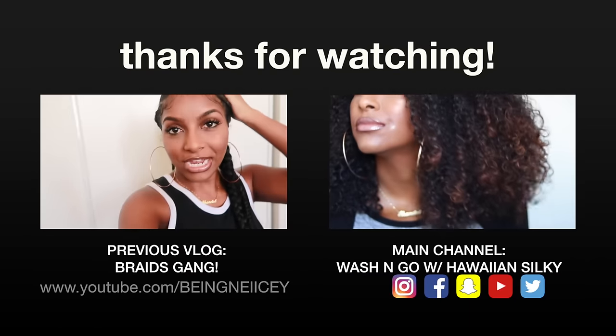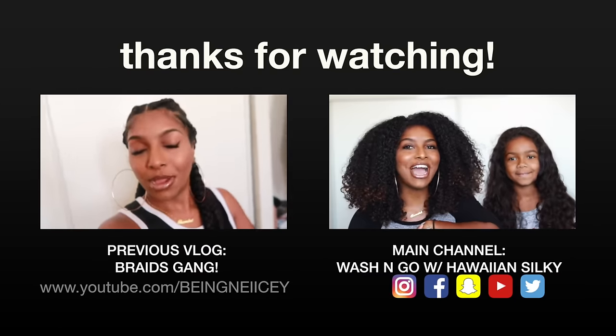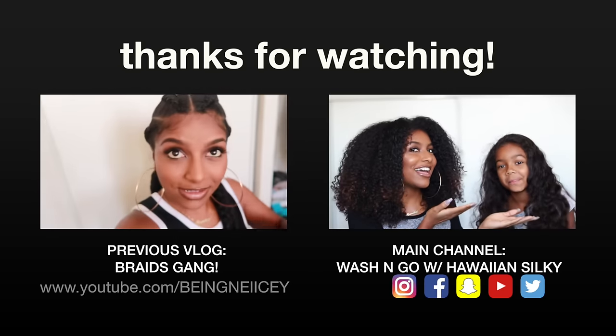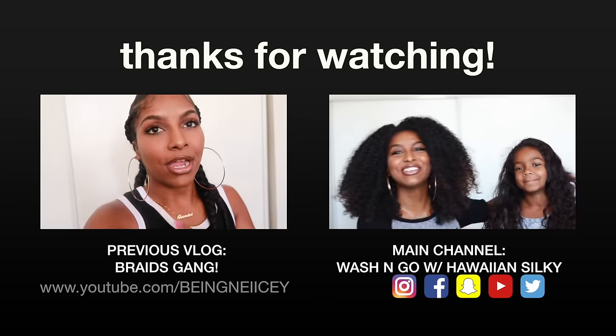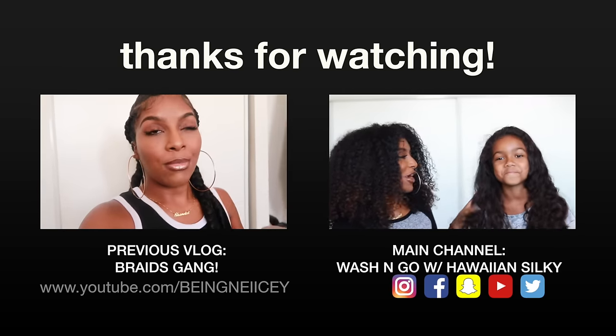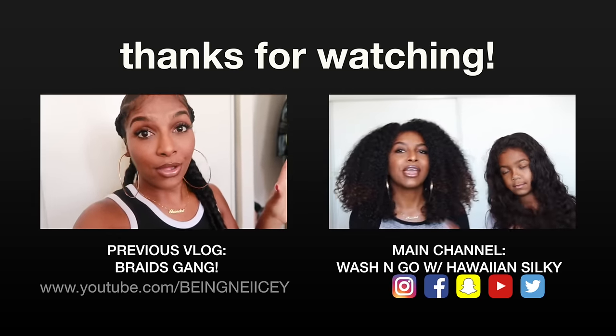As you can see, my hair is in braids right now — my friend braided them for me. I like them a lot. I just didn't want to have to deal with my hair while I'm in Jamaica, so I'm gonna wear it like this for as long as I can.